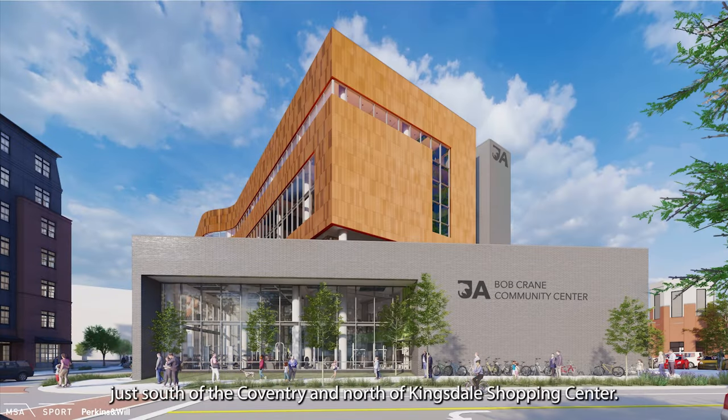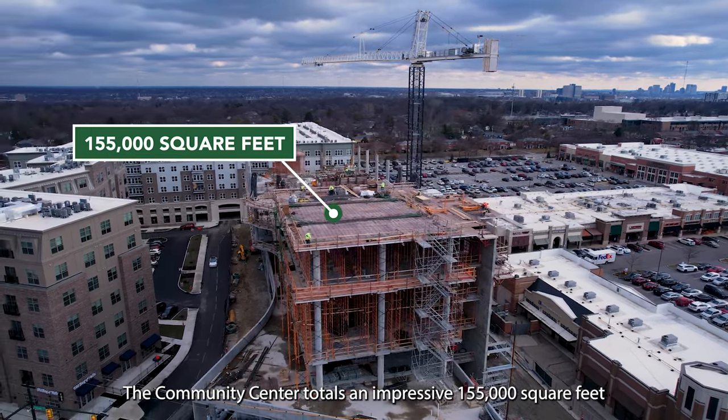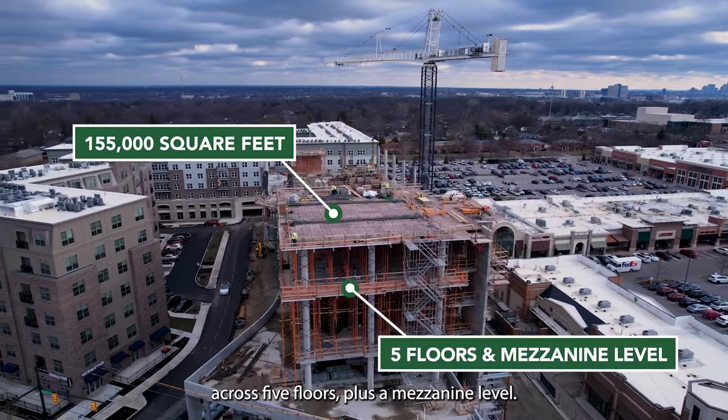Tucked in at 3200 Tremont, just south of Coventry and north of Kingsdale Shopping Center, the community center totals an impressive 155,000 square feet across five floors plus a mezzanine level.